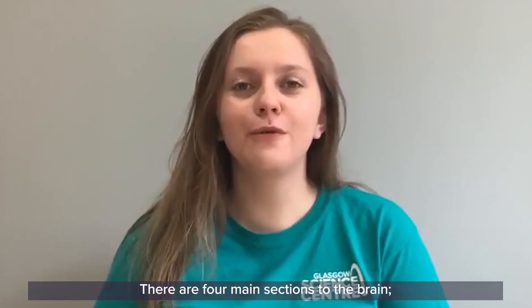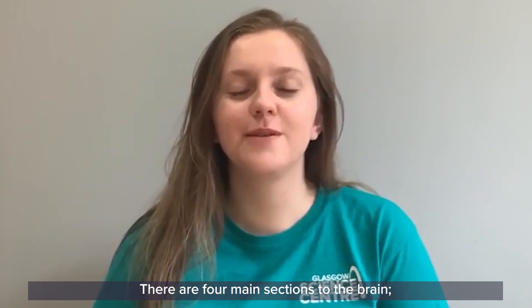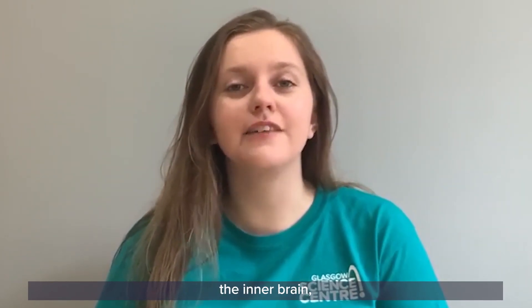So let's have a look at the brain. There are four main sections: the cerebrum, the cerebellum, the inner brain, and the brain stem.